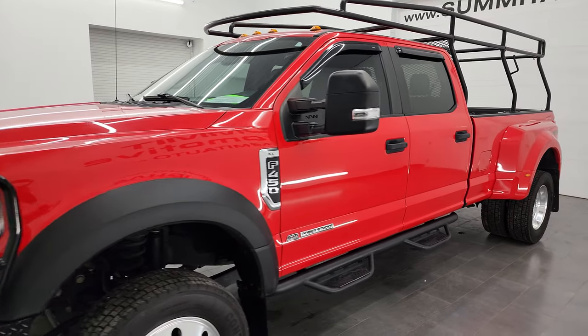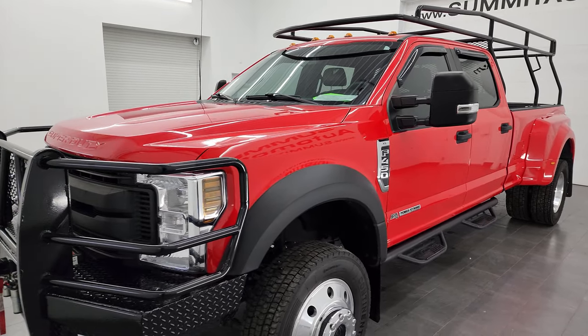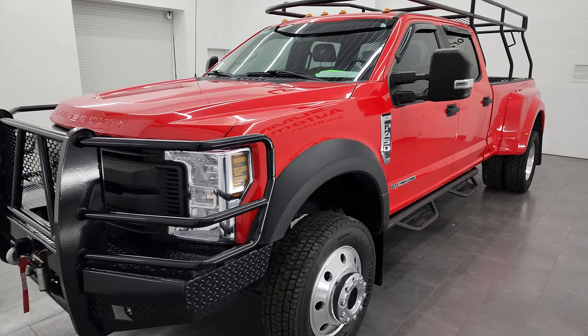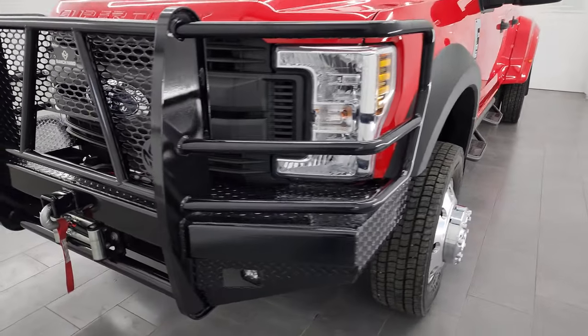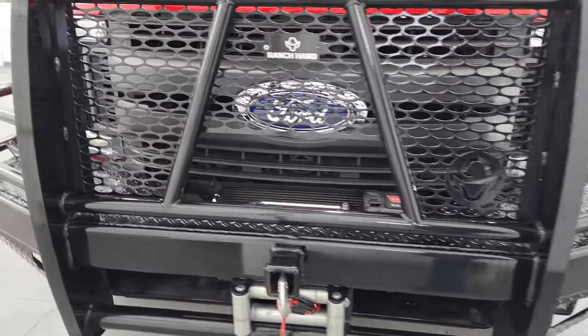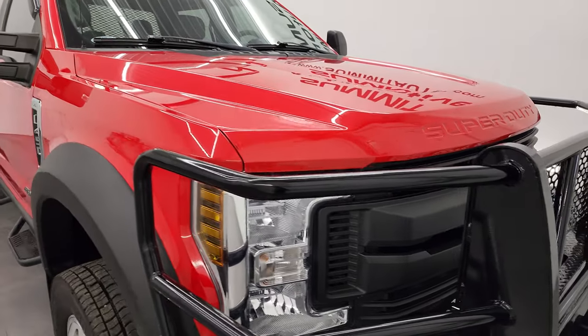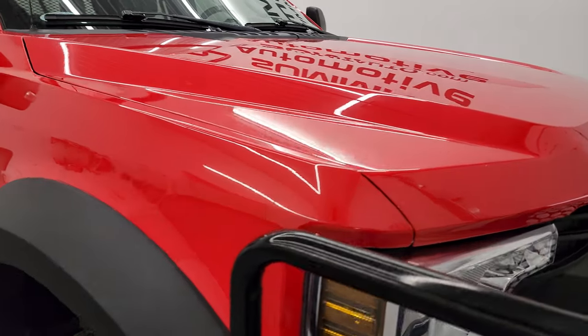It's paired up with the 6-speed automatic transmission. This truck has been fully safetied and inspected by our service shop, has a fresh oil and filter change. All the fluids have been checked and topped off and it is 100% ready to go. I'm going to go all the way around in this video, inside, underneath, start it up and give you the most accurate representation that I can give you of this truck.